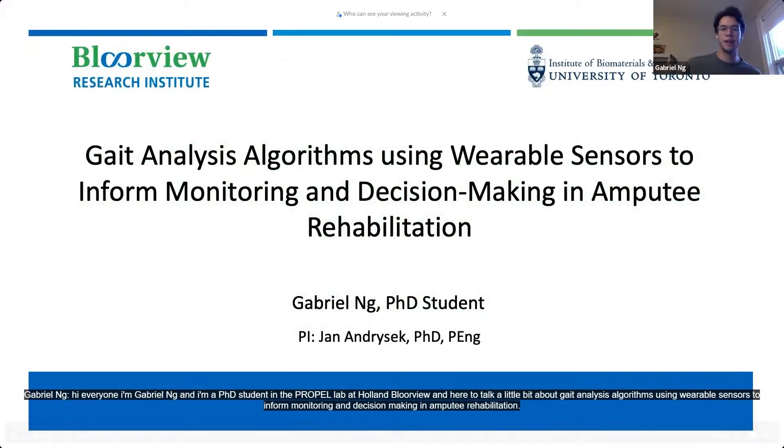Hi everyone. I'm Gabriel Ng, and I'm a PhD student in the Propel Lab at Holland Bloorview, here to talk a little bit about gait analysis algorithms using wearable sensors to inform monitoring and decision-making in amputee rehabilitation.